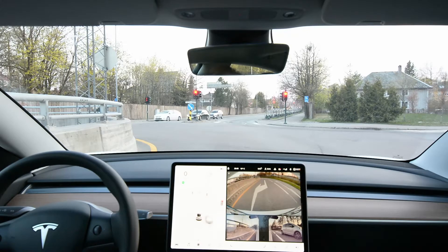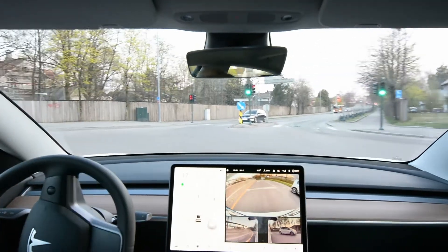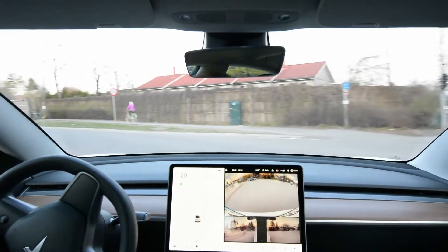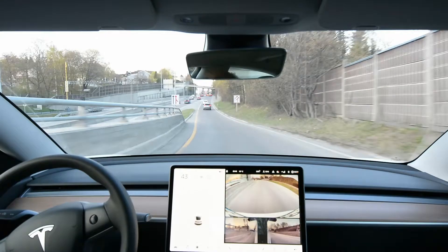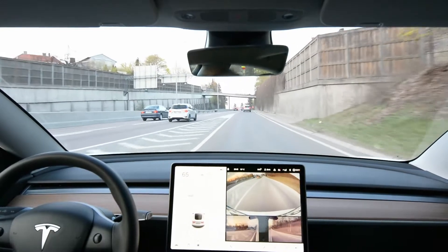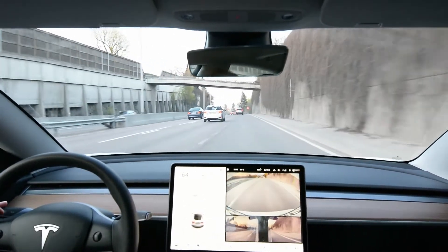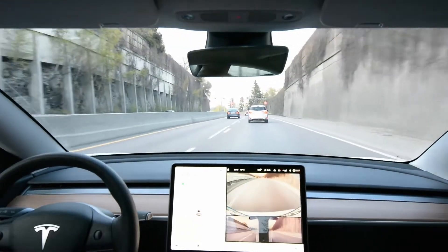The big question is whether they're going to solve all the issues with this autonomous driving system, because there are a lot of corner cases the car has to manage. At the moment this is an assistance system, it's not autonomous — it can't really relieve you of the job. You have to pay attention just like if you were driving yourself.